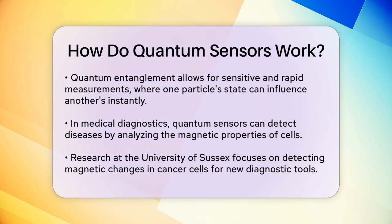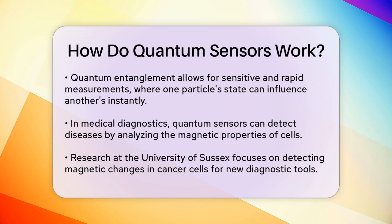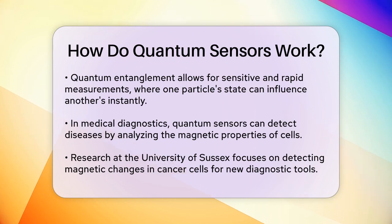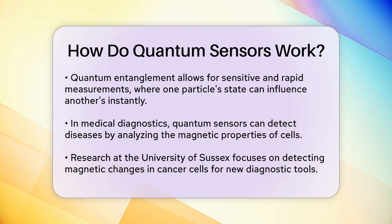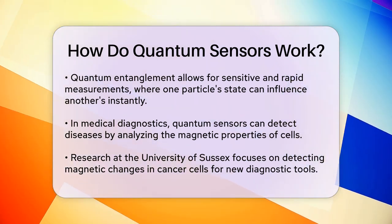For example, in medical diagnostics, quantum sensors can help detect diseases by measuring the magnetic properties of cells. Researchers at the University of Sussex have developed a quantum sensor that can detect changes in the magnetic properties of cancer cells, which could lead to new diagnostic tools.